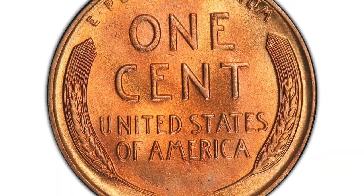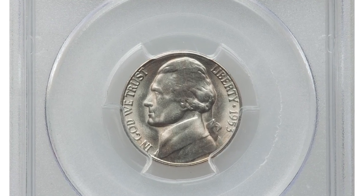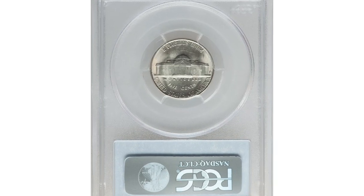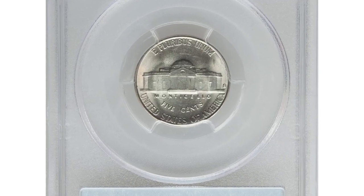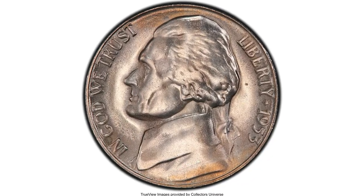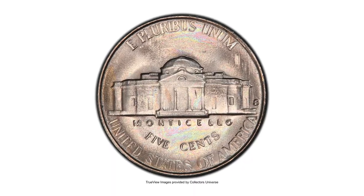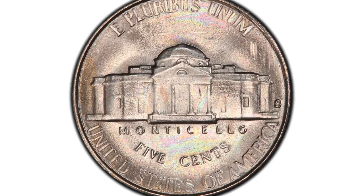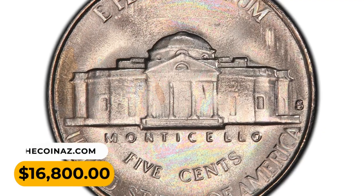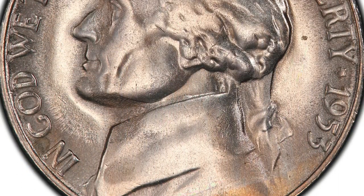Here is a 1953-S Jefferson nickel in Mint State 66 with Full Steps. This piece displays satiny luster with a hint of light champagne toning. Moderate die erosion is apparent on each side causing metal flow lines in the margins, but the steps of Monticello are sharply defined. It ended up selling for $16,800 at Heritage Auctions.